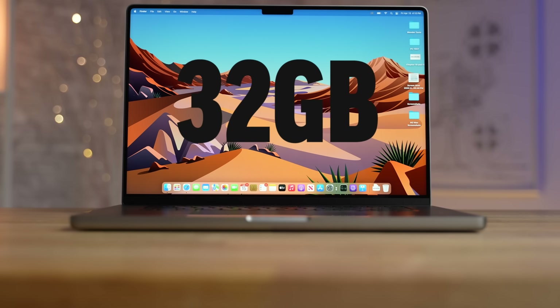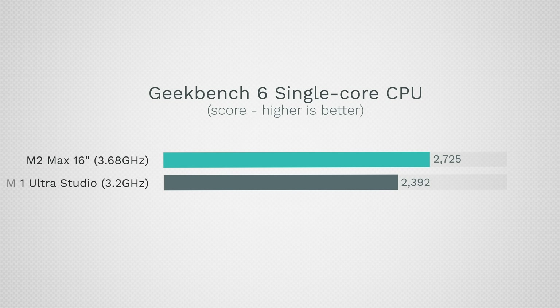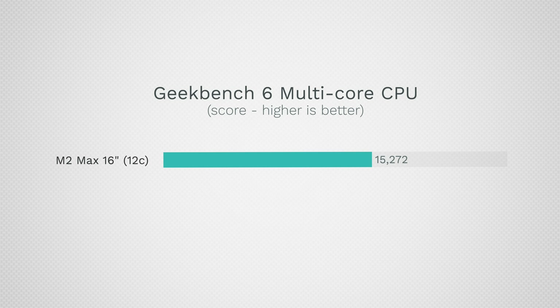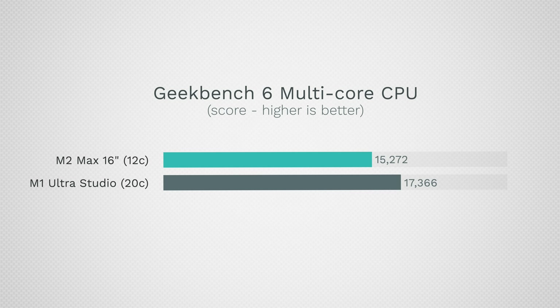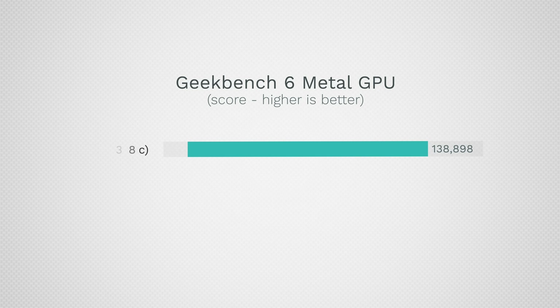This MacBook only has 32 gigs of RAM — that is half and even a quarter compared to the M1 Ultras — and some of these programs do use RAM. Starting out with Geekbench 6, which has just been updated: in terms of single-core performance, the M2 Max smashes the Ultras, which were already good. But in terms of multi-core, we have 15,200 compared to 17,300 — barely any difference. Looking at graphics performance, the MacBook gets almost 139,000.